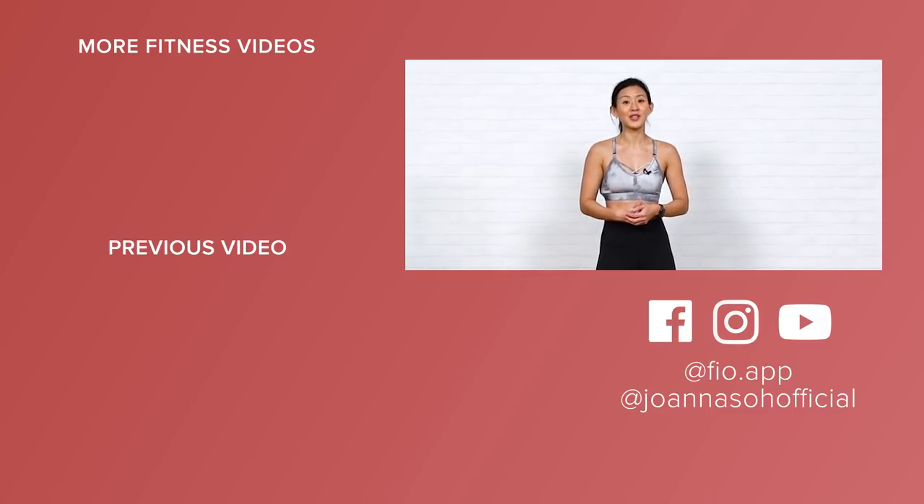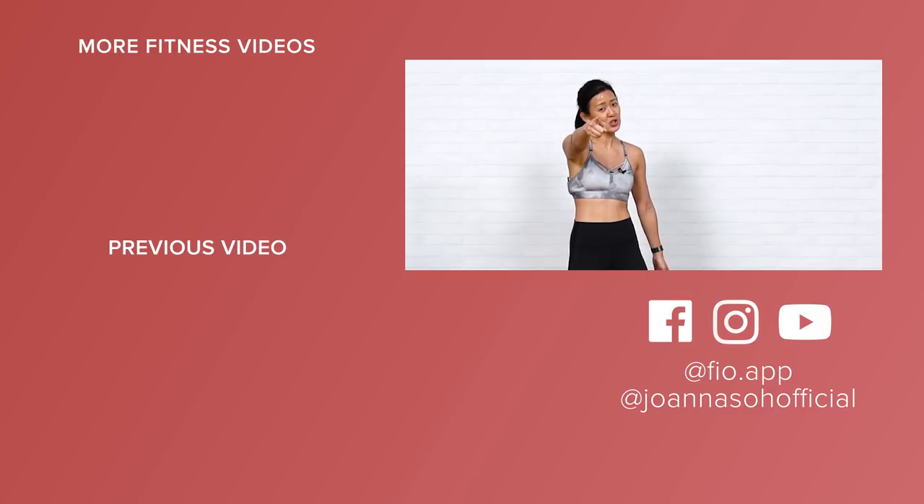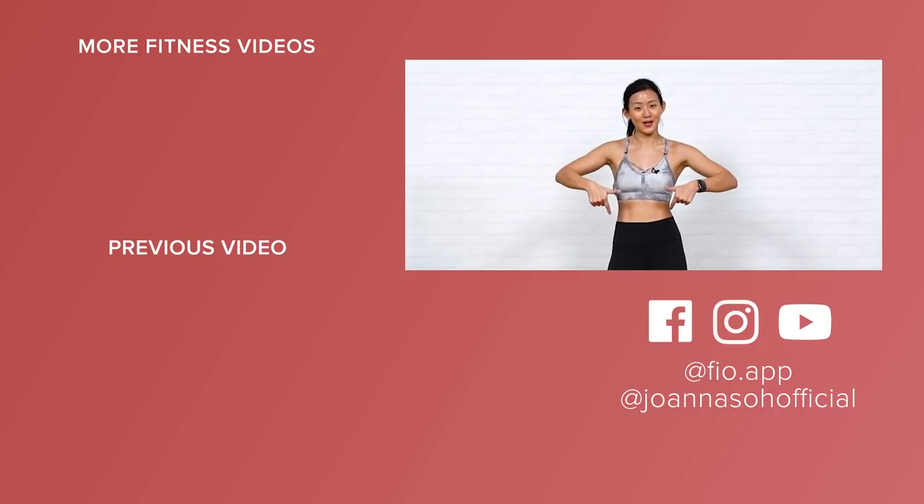And if you enjoyed this video, do give this video a thumbs up, like this video, share this video, and also hit the subscribe button. I will see you in my next challenge. If you want a challenge, then let me know in the comments below and give me a suggestion as well. All the best.